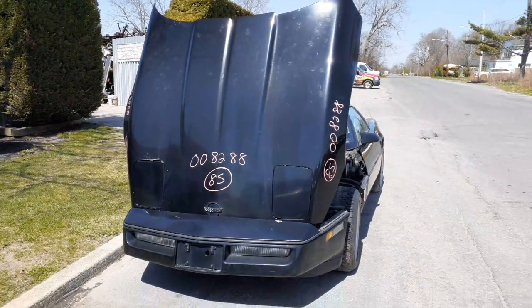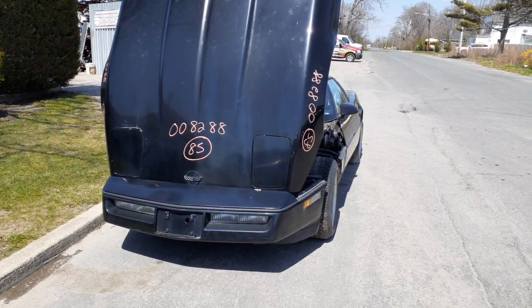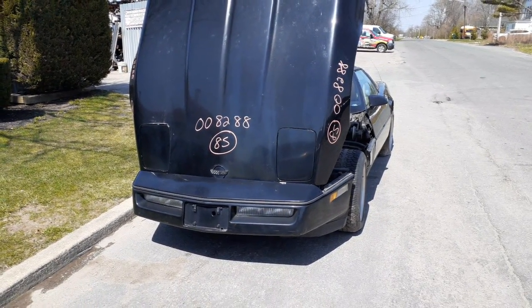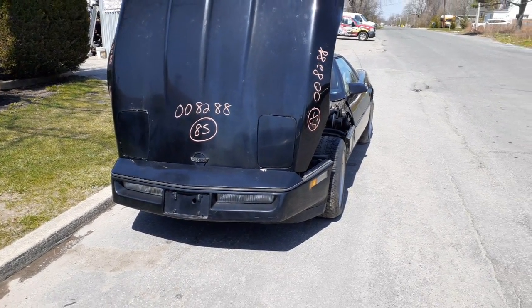The newest addition to the inventory is a 2005 Corvette. Stock number is 8288, 350 fuel injection, coupe, automatic, 128,000 miles.